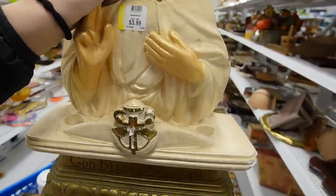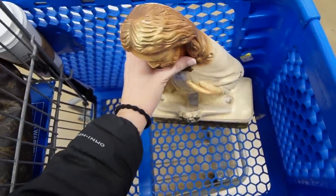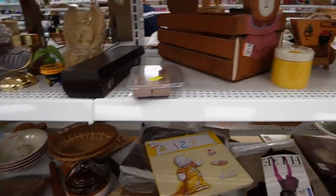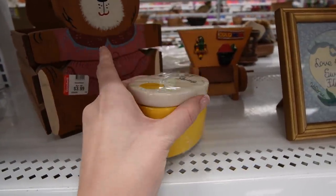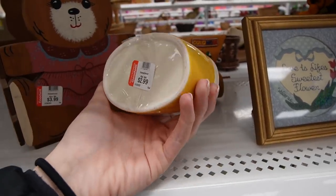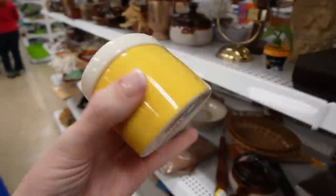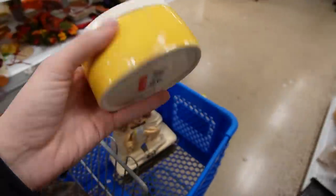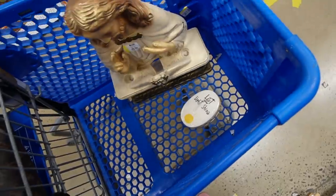That can actually be shipped — it's not as heavy as I thought it was going to be. I wonder if there was supposed to be a light in there. Let your light shine. That's kind of a sweet little trinket box. It's $2.99. We usually get $18 to $24 for trinket boxes, so for $2.99 we'll put that in the cart.